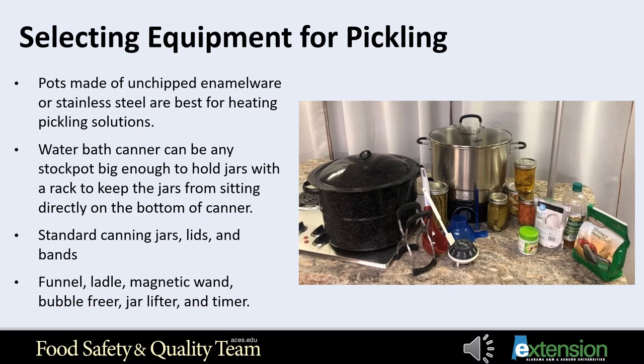Other equipment needed in pickling includes a water bath canner, standard canning jars, canning lids, bands, funnel, ladle, magnetic wand, bubble freer, jar lifter, and a timer.